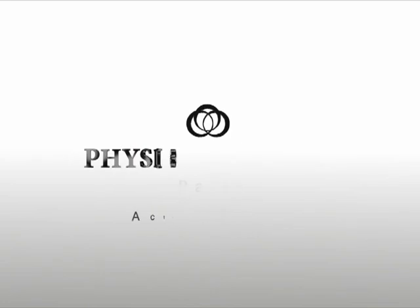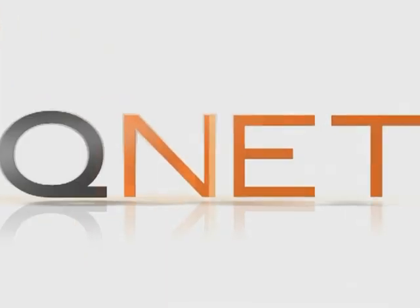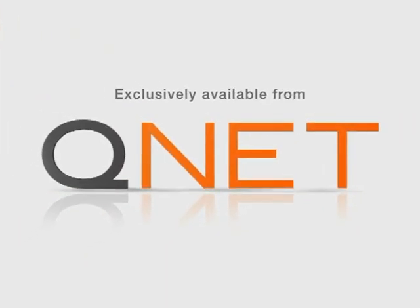Help your skin do what it was naturally designed to do. Physio Radiance — Activate your skin cells. Exclusively available from Q-Net.